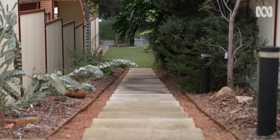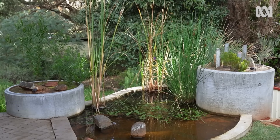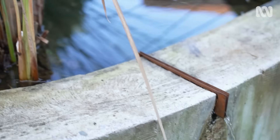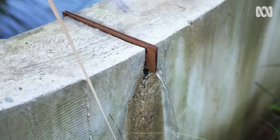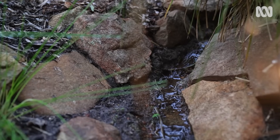How do the springs relate to the water feature? The springs are collected halfway up the property, then collected in soak wells and piped down to the water feature. From there they flow out over a little waterfall, then down through a creek which runs through the property, and eventually it runs into the wetland.